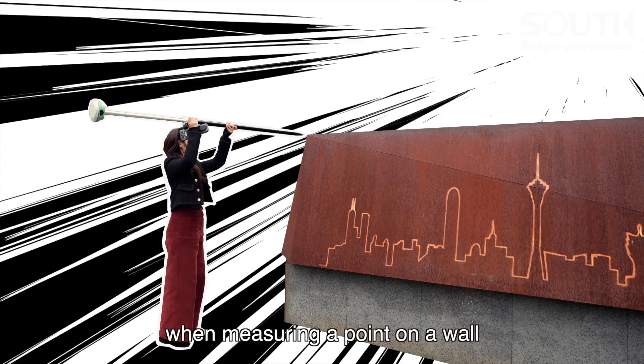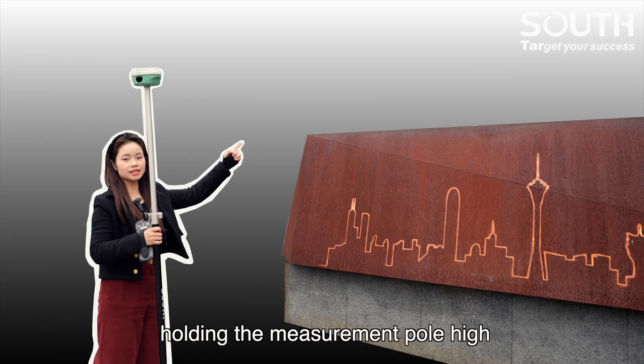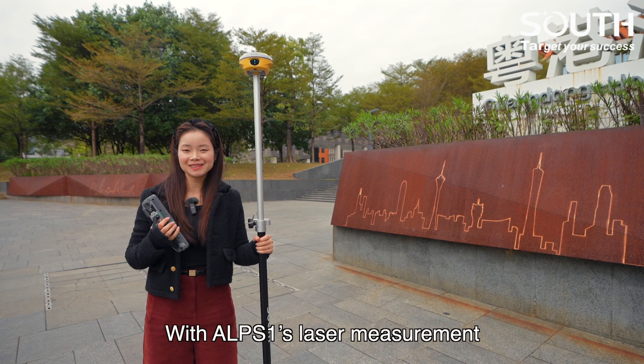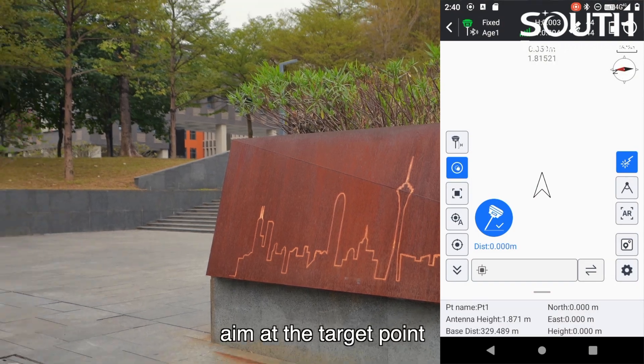For example, when measuring a point on a wall, traditional methods often require holding the measurement pole high, which is cumbersome and difficult to ensure accuracy due to the large angle. With EPS1's laser measurement, you only need to stand nearby and aim at the target point.